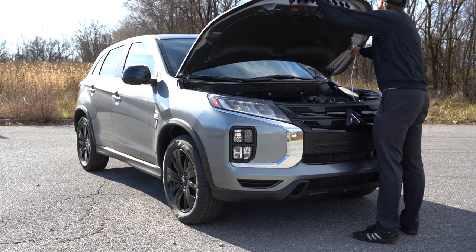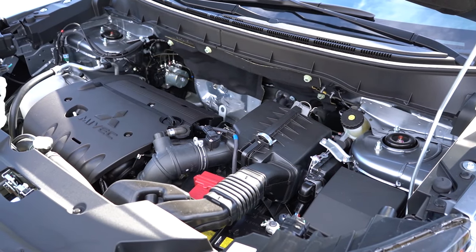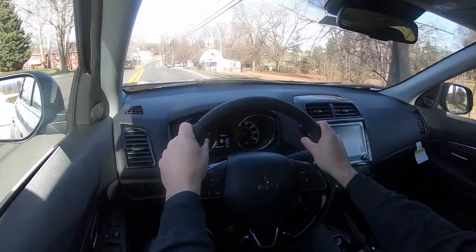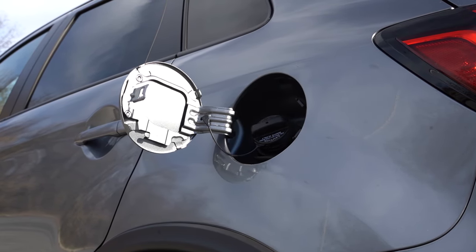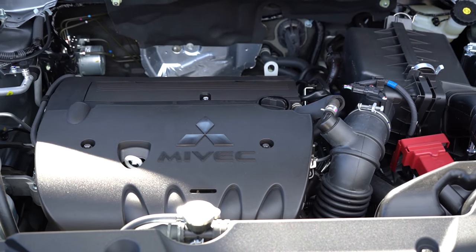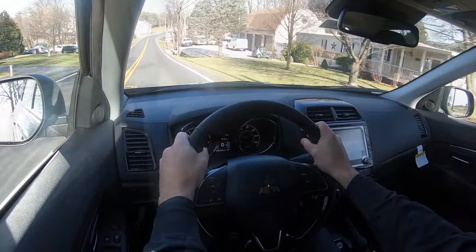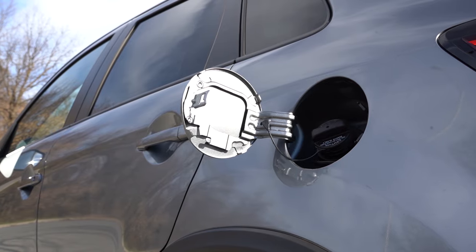There are two powertrain options. The base engine, found in all trims except the SEL, is a 2.0-liter naturally aspirated inline-four putting out 148 horsepower at 6,000 RPM and 145 lb-ft of torque at 4,200 RPM, with power sent to all four wheels through a CVT. 0-60 comes in at approximately 8.7 seconds, with fuel economy of 23 city and 29 highway on regular unleaded. The SEL gets a 2.4-liter naturally aspirated inline-four with 168 horsepower at 6,000 RPM and 167 lb-ft of torque at 4,100 RPM, also through a CVT, doing 0-60 in approximately 8 seconds flat at 23 city and 28 highway.